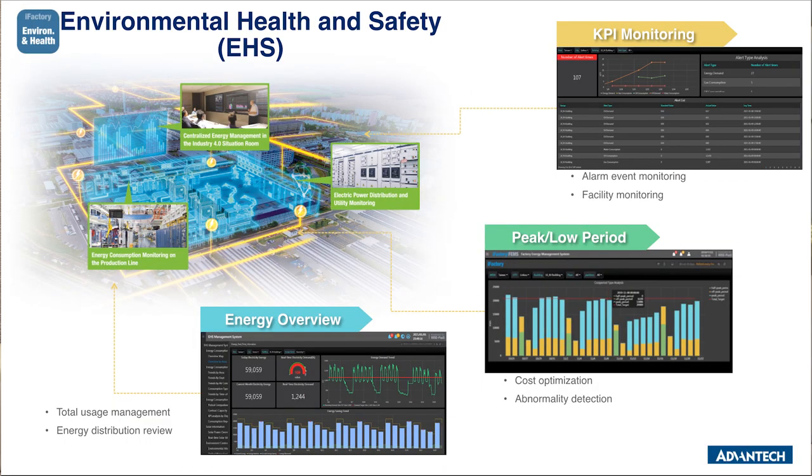Our EHS application checks the energy consumption of the whole plant in real-time and identifies anomalous power consumption with warning alarms to reduce energy costs and improve energy efficiency. The EHS application provides an energy consumption overview dashboard for users to monitor live energy consumption and cumulative consumption value of any given month. The dashboard also shows consumption comparison with historical data so users can monitor short-term or identify long-term trends. EHS also comes with a useful tool allowing users to determine the desired energy splitting method, and can configure KPIs in the application backstage to better check and reduce energy demand.